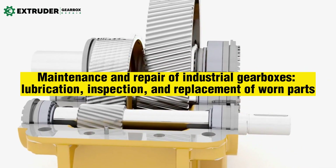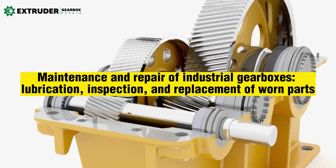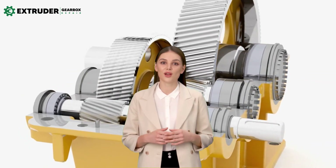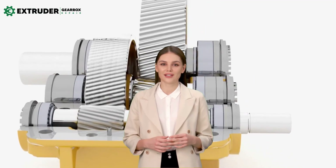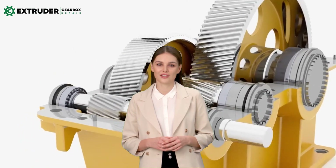Maintenance and repair of industrial gearboxes: lubrication, inspection, and replacement of worn parts. Industrial gearboxes are critical components in many industrial applications, transmitting power and torque to various machinery and systems.